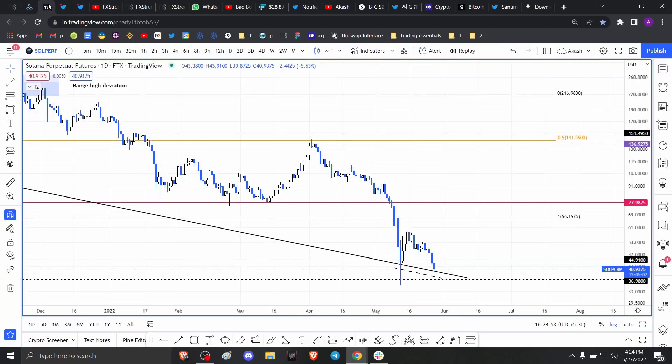Hello everyone and welcome back to FX Street. Today I am taking a look at Solana and describing the possibility of an uptrend and if a bullish outlook is growing for Solana.